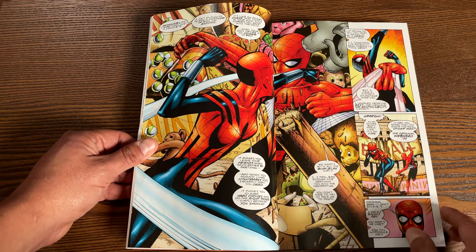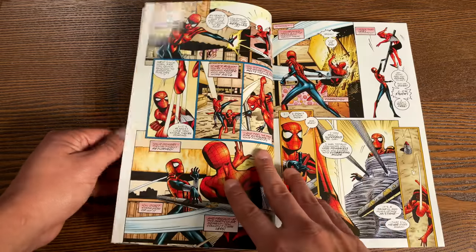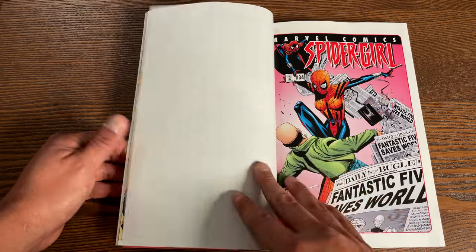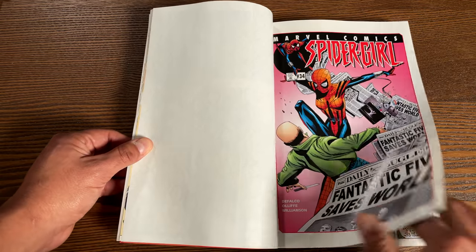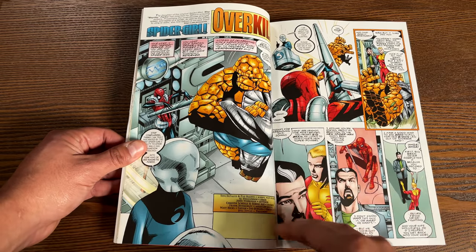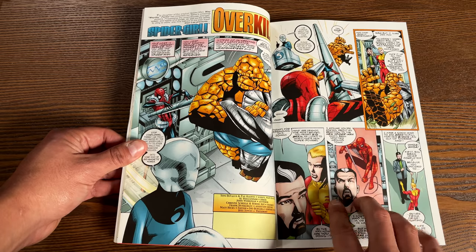The book has 448 pages and retails for $44.99. I'm a big fan of this series and I hardly ever hear anyone talk about it because it features an obscure character that doesn't really play a big part in the 616 universe.